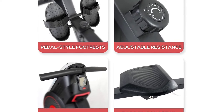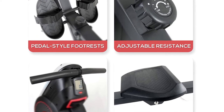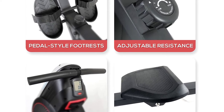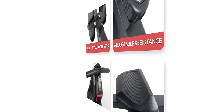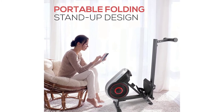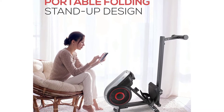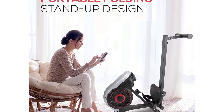Strong enough to hold up to 250 pounds, this rowing machine is suitable for all sizes. With just a simple twist of a button, you can increase or decrease across 8 levels of resistance on this home rowing machine, so your workout is tailored to your needs and effective for your fitness journey.